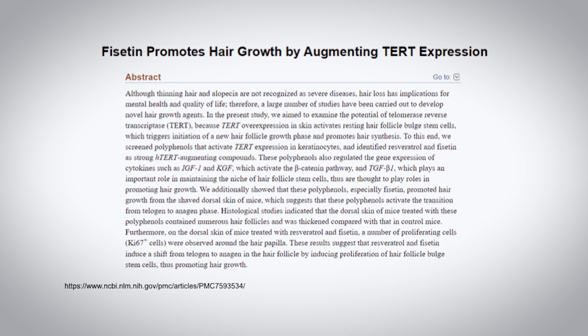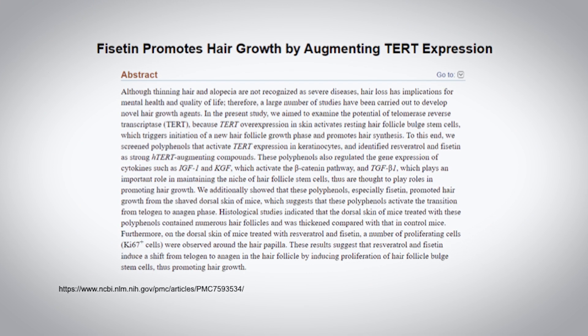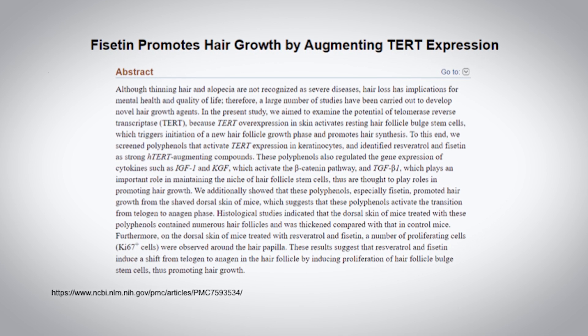Phycetin has also been shown to potentially slow down hair loss and promote stronger, thicker hair. In one animal study published just last year, scientists demonstrated how phycetin was able to stimulate stem cell growth directly within hair follicles. This means that phycetin was actually able to stimulate new hair growth.